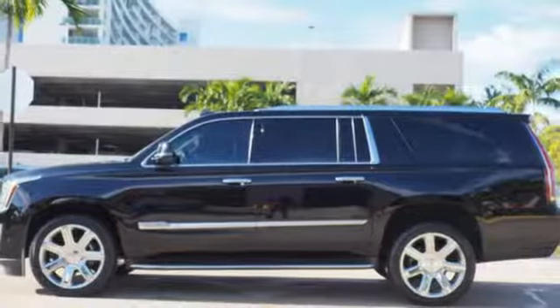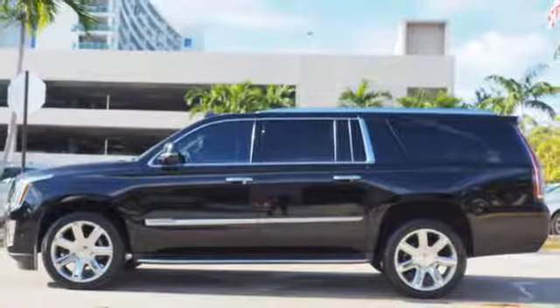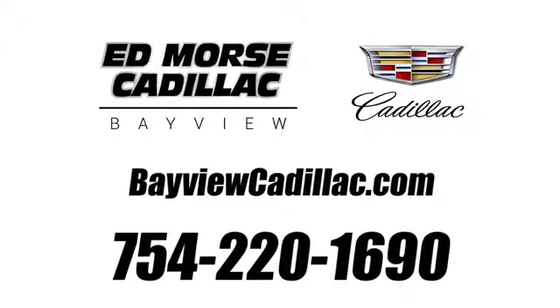If you've been waiting for the perfect time for a test drive, the time is now. Experience it today. Call us today at 754-220-1690. For value and for service, it's EDFORM! We'll be right back.